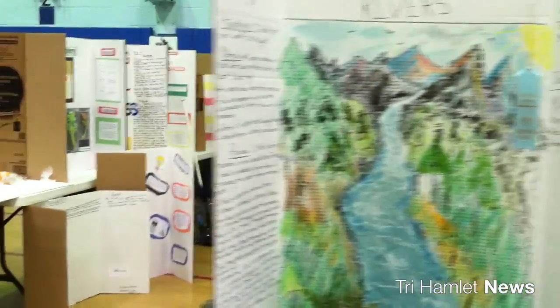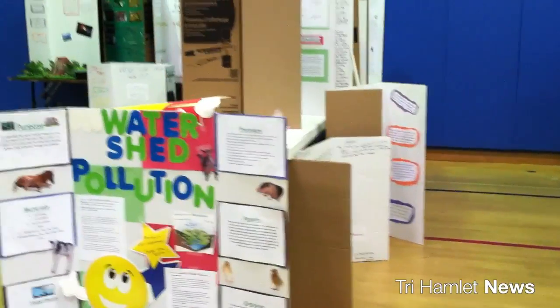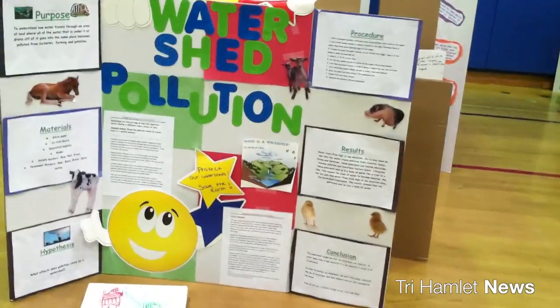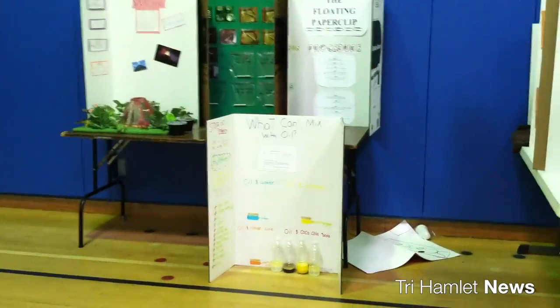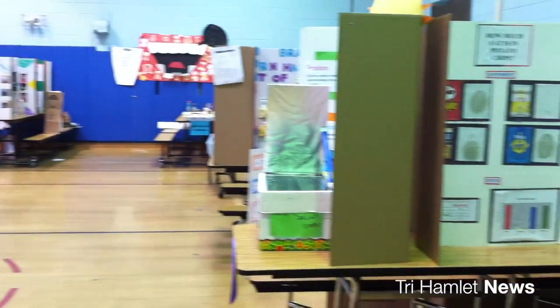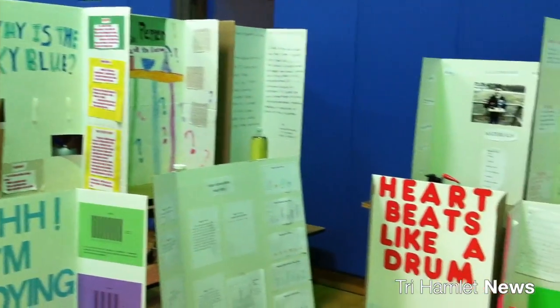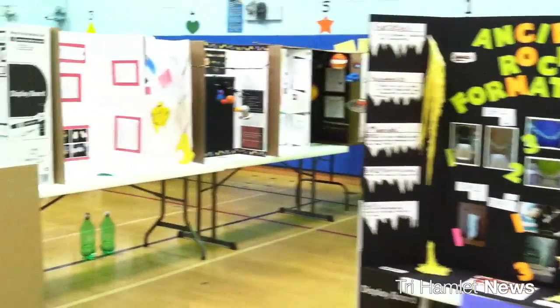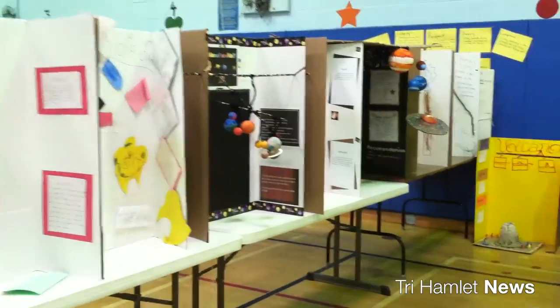Approximately 700 to 800 students in the school participated. It's a very rigorous process. This year we had seven volunteers come from the high school intro-to-research class. They were given the rubric that Brookhaven National Lab supplies, and they meticulously examined every single project, marked everything on the rubric, found one winner per class, then one winner for the entire grade level — all criteria based.